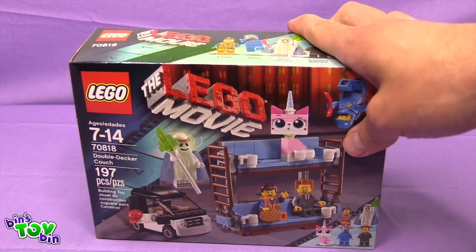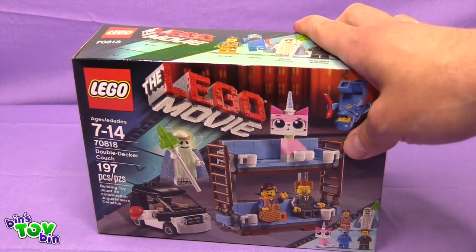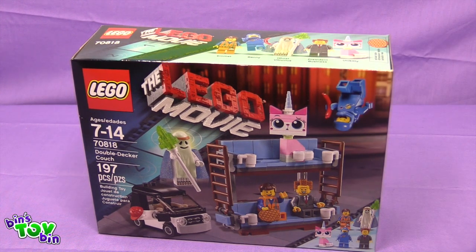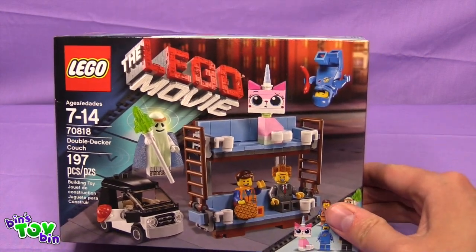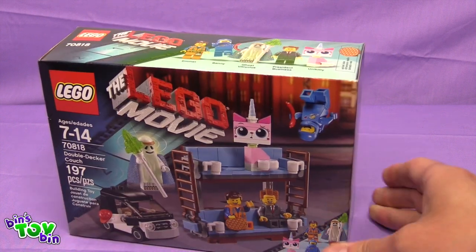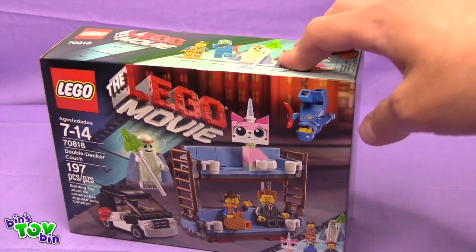The guy at the Lego store said they got so many requests to sell this separately. They apparently originally only came in a giant, really really expensive set. So they released it separately. I don't know if it's everywhere or just at the Lego store — we've never seen it other than there. But this is a pretty good deal.